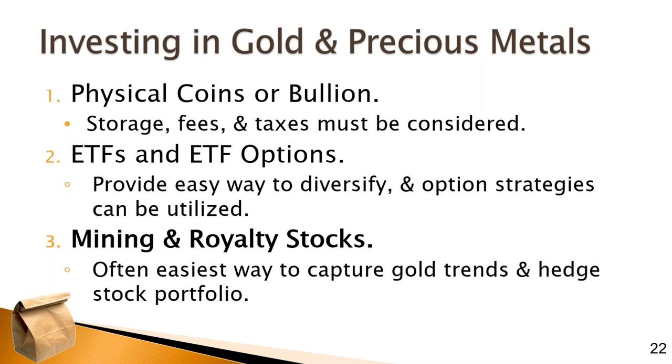ETFs and options on ETFs are another way to invest in gold. There are many ETFs that hold a couple dozen different gold mining stocks, doing the work of tracking the index, and you pay a very minimal expense ratio. Many of them are optionable, so there are strategies where you can use calls and puts to hedge — if the price goes up, you sell; if it goes down, you exercise the rights. If you love options, that might be something to explore.